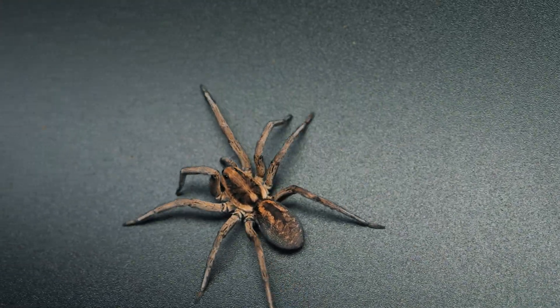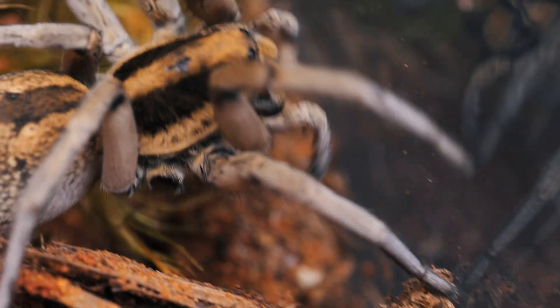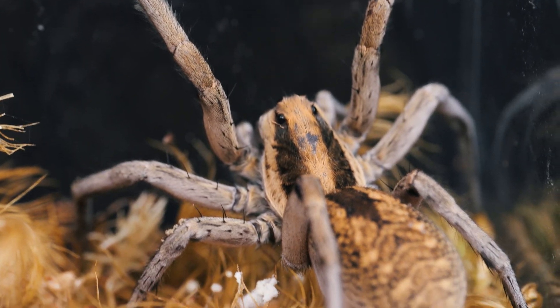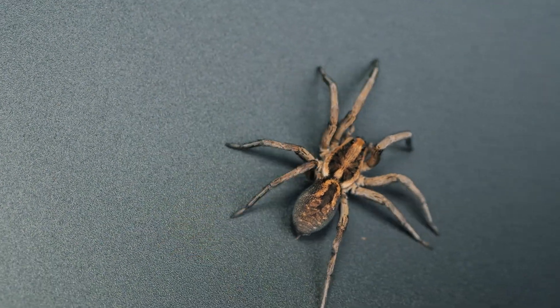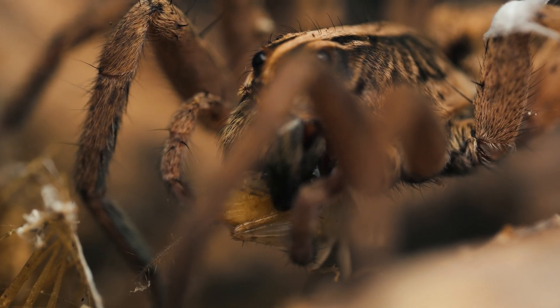As predators, Carolina wolf spiders play a crucial role in maintaining ecological balance within their habitats. Their voracious appetite for insects, including potential agricultural pests, helps regulate populations and mitigate potential crop damage. By serving as natural pest controllers, they contribute to agricultural sustainability and reduce the need for synthetic pesticides, minimizing the environmental impact of these caustic chemicals.